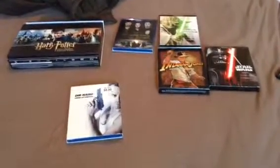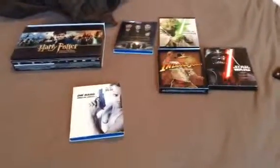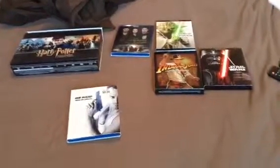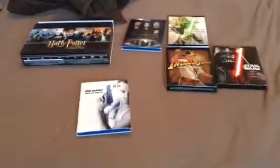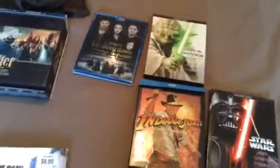Here's my Blu-ray collection, guys. And as you can see, I have quite a bit of Blu-rays. For those who've seen my recent Blu-ray update for Star Wars, you'd know that the prequel trilogy is my most recent Blu-ray. But enough of that — let's get to it.